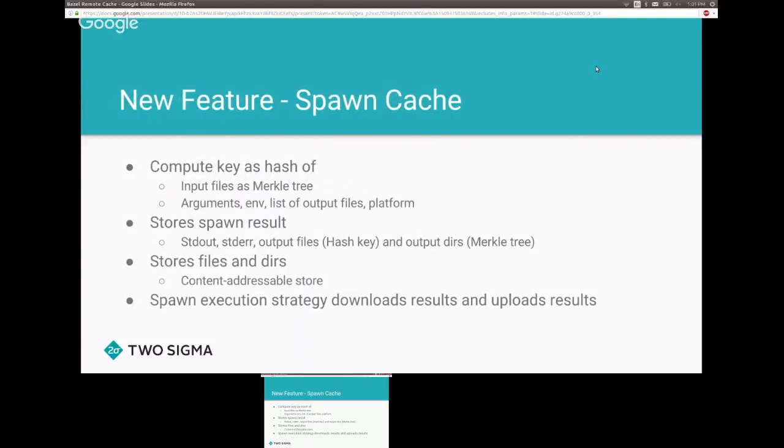We added something new called a spawn cache, which has three functions. First, it takes a spawn and computes it as a key: we take the input files, compute a Merkle tree hash, add in the command arguments, environment variables, and other inputs to the spawn, giving us a unique key to identify this spawn.